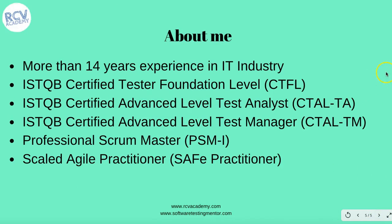I'd like to talk a little bit about myself. I have more than 14 years of experience in the IT industry. I have worked extensively in test automation, manual testing, and test management. Over the last couple of years, I have been mostly involved in test management and test lead roles. I have acquired a lot of credentials from ISTQB — I have done ISTQB Certified Tester Foundation Level, Advanced Level Test Analyst, Test Manager, and I also hold a Professional Scrum Master certification as well as being a Scaled Agile practitioner.